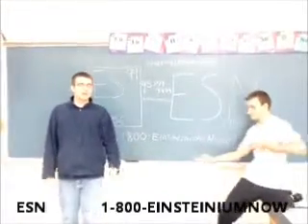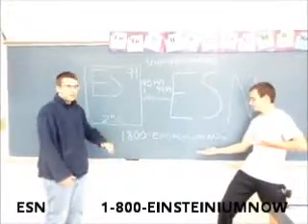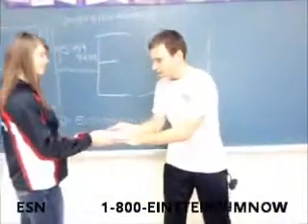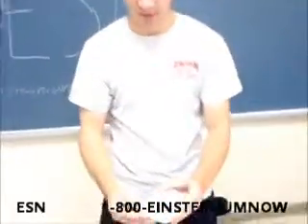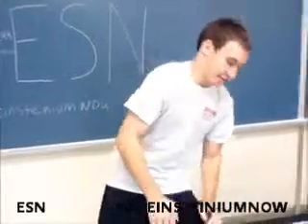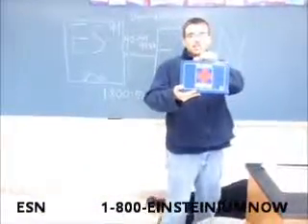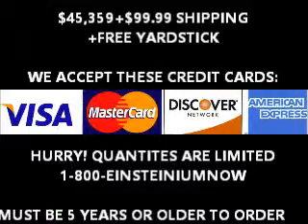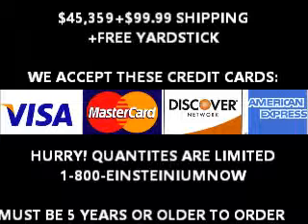Just call 1-800-EINSTEINIUM NOW and one of our computer operators will pick up and take your order. This right here is pure Einsteinium — one of the most radioactive metals. And why am I holding this without... Don't forget your first aid kit — that is $35.99 plus $20 shipping and handling. Call now! To order Einsteinium and get a free yardstick, call 1-800-EINSTEINIUM NOW. Hurry, quantities are limited. Must be 5 years or older to order.